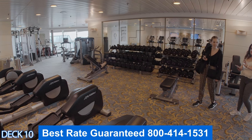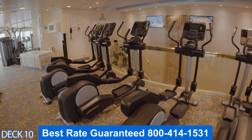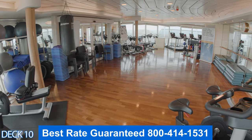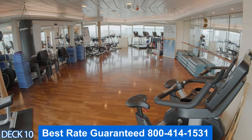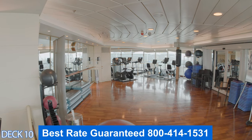Over here is the Vitality Fitness Center. This is the gym and it has everything. You're going to find free weights and machines. There are also spinning classes and yoga classes. You can get on a treadmill or a stair master. Plenty to do.